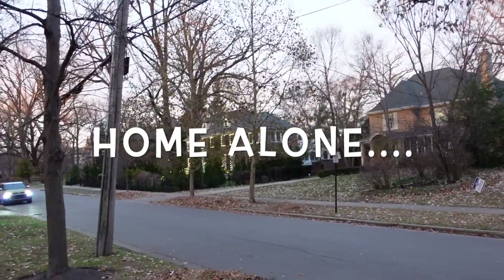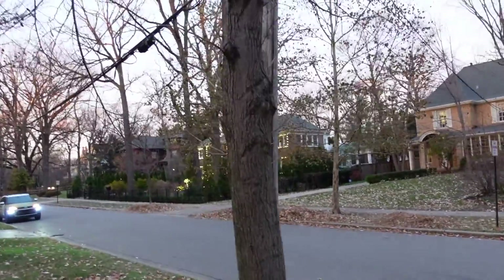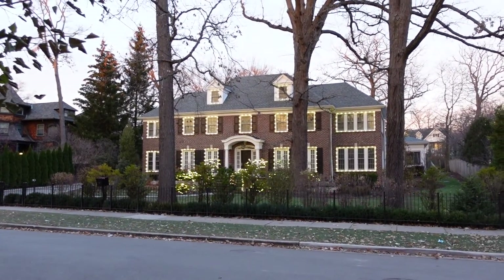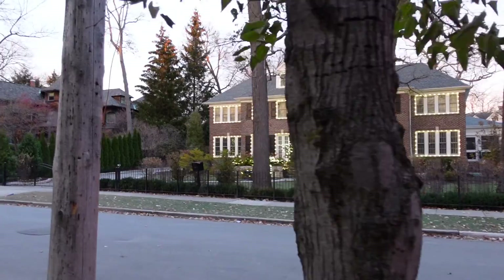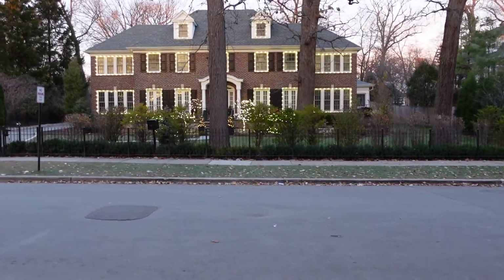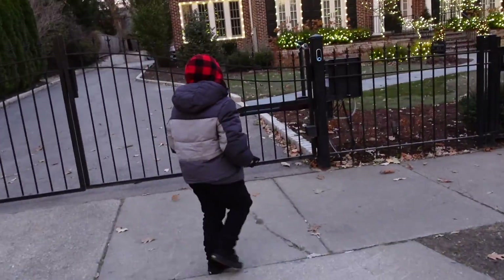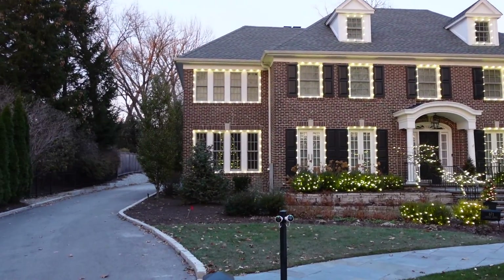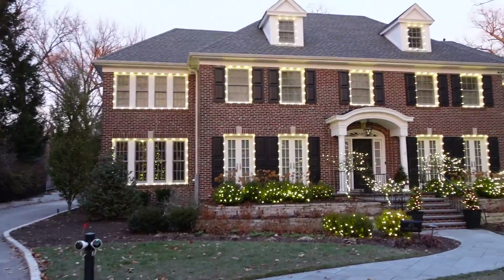It's cool, right? Home Alone's house? The Christmas tree from the movie is right there inside. You see it? Yeah. That is so cool.